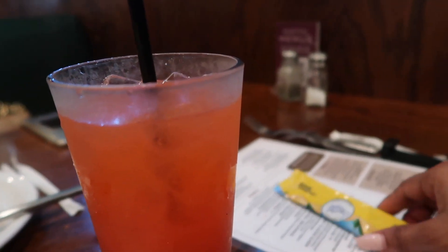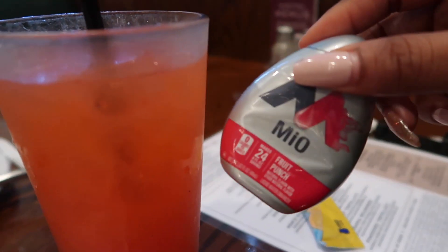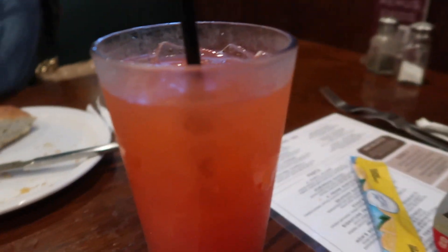Y'all, Monica's making fun of me because I added my Crystal Light to my water. Okay, today's a water day — that's on the side — and it's gonna be good.